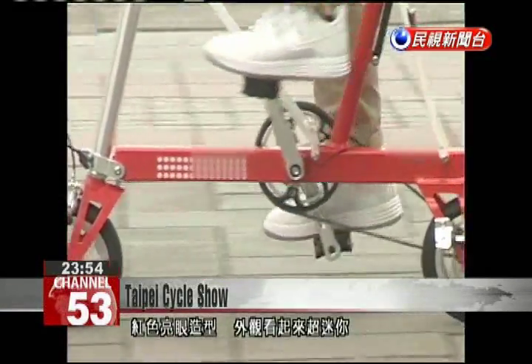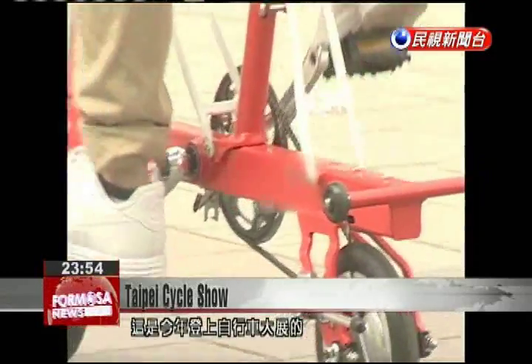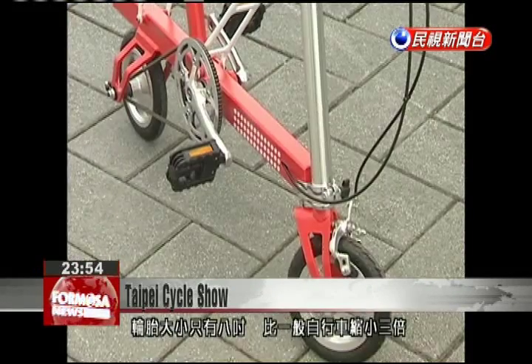This mini bike, painted red to attract the eye, debuted today at the Cycle Show. It's one of the smallest folding bicycles available. The tires are just eight inches, three times smaller than other folding bikes.